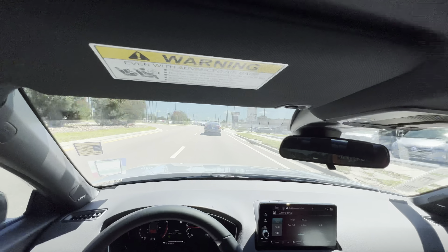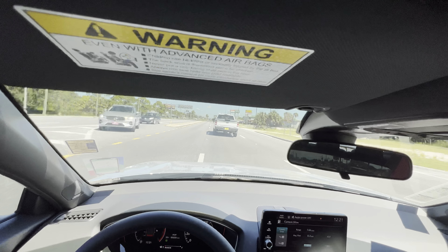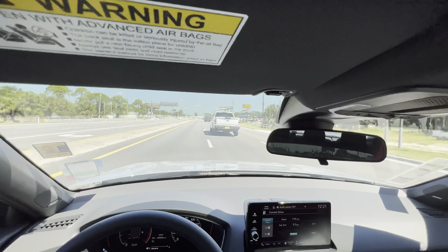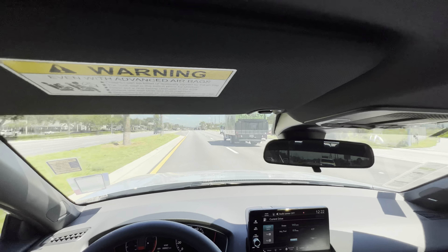Good torque — this thing picks up speed well. We do have automatic rev matching too, and it does so pretty well. Tried out some passing power at about half throttle — good pull, feels really strong. The brakes also feel really good taking downshifts on some twisties. It sounds really good when we rev-match downshift.